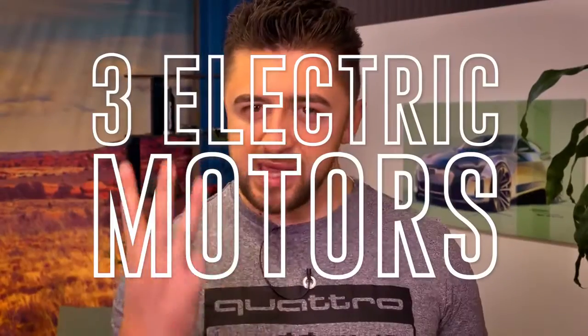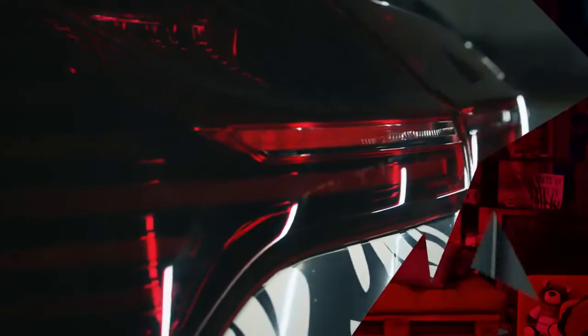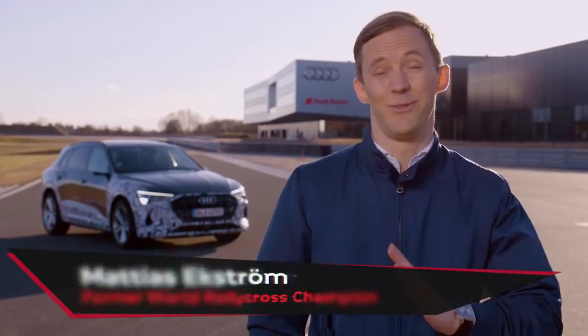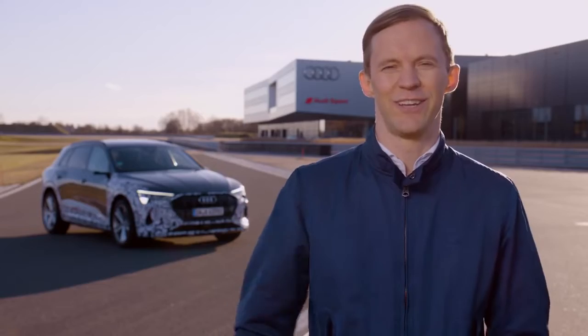Everybody loves the instant torque of EVs, but the new Audi e-tron S prototype performs like a real sports car. Three electric motors and advanced e-quattro make sure that you have ultimate performance and perfect traction at all times. Rally superstar Matthias Ekstrom challenged the e-tron S prototype on a racetrack, and I also drove the car up the Maussefalle — that was pretty exciting. Now I've had my first laps here on the track in Neuburg.